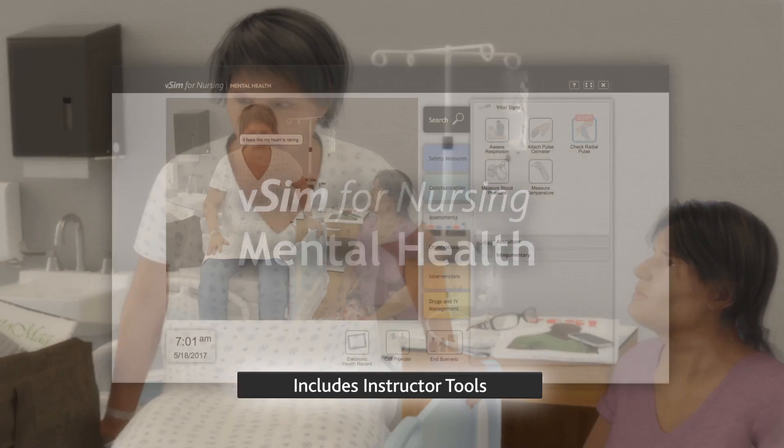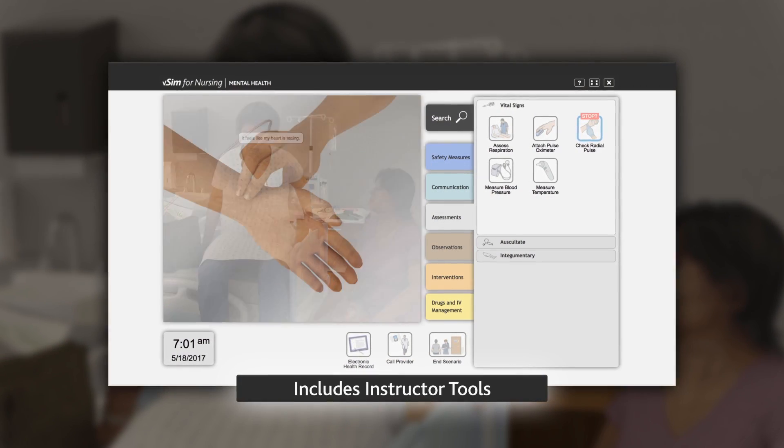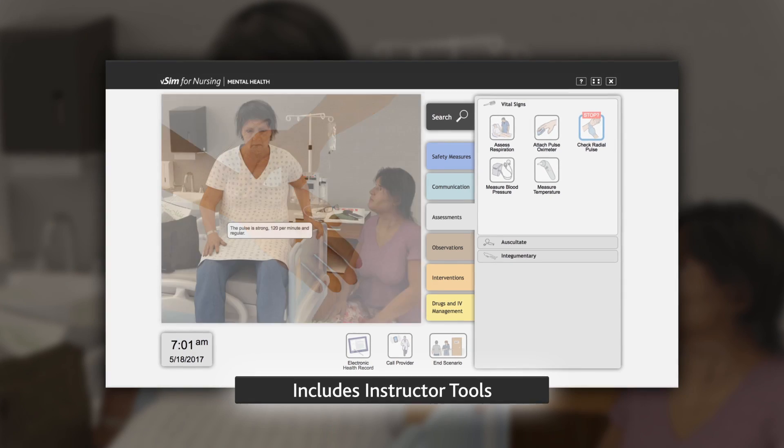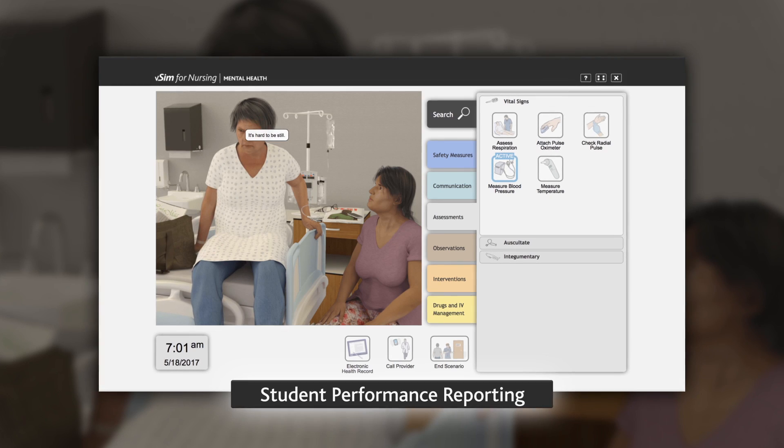VSIM for Nursing for Mental Health also includes instructor tools such as competency maps, scenario overviews, scenario debriefing guides, and a reporting tool that displays student performance on assessments and simulations.